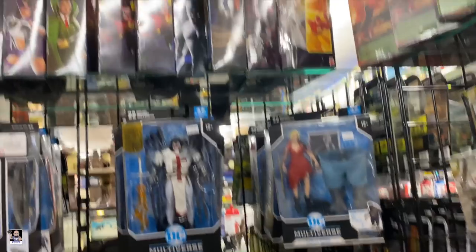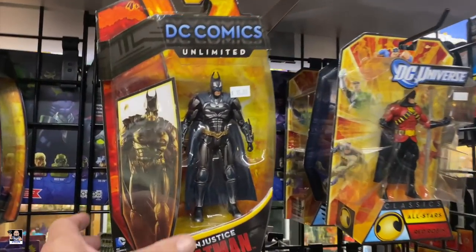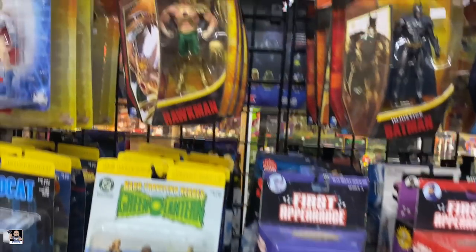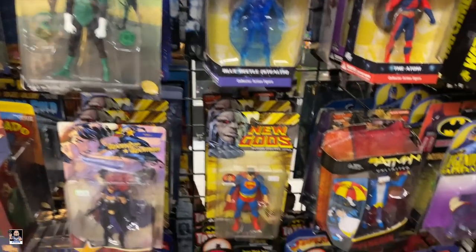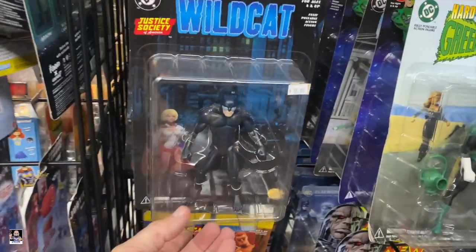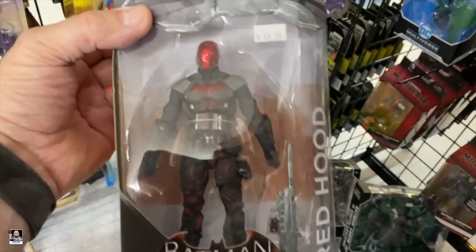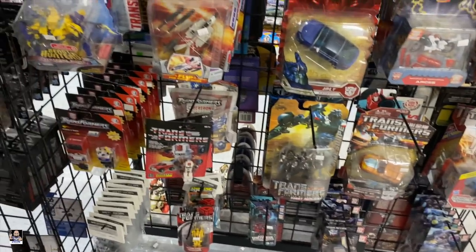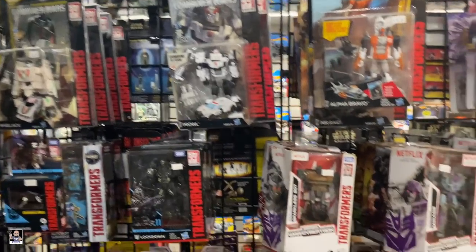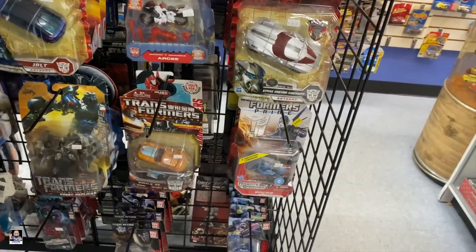Martian Manhunter, Azrael. Oh, this is a neat Batman Injustice - Red Robin, Hawkman, Wildcat. I'm telling you, that is a really nice Red Hood - I dig that one. Transformers. That's the thing I like about Second Chance: how they organize everything, it's organized very very well.